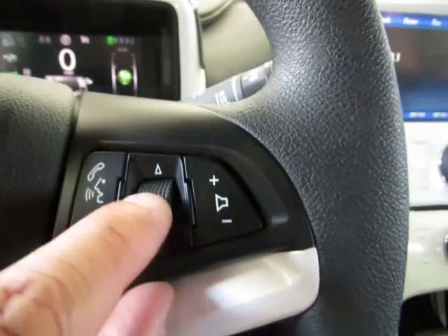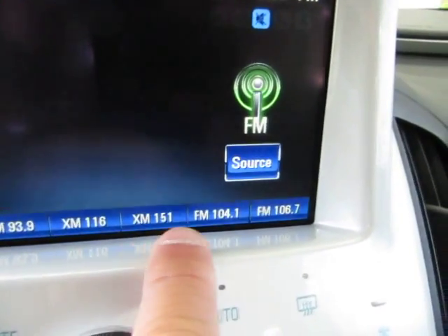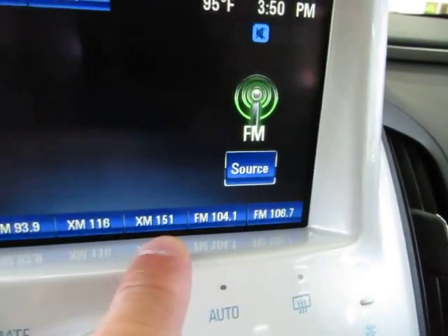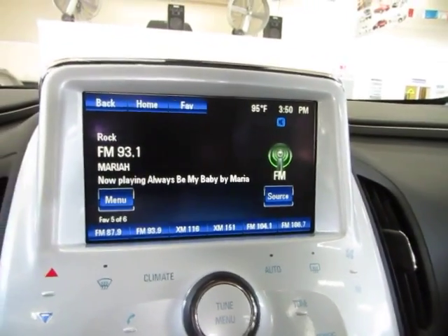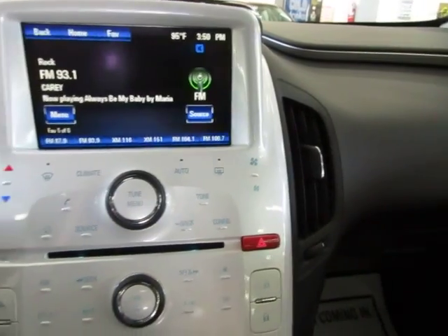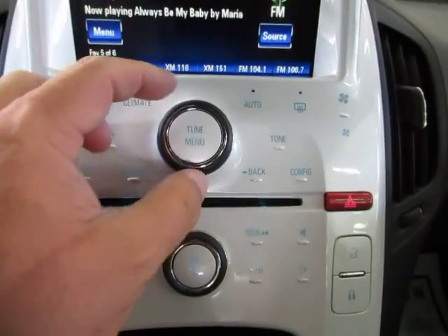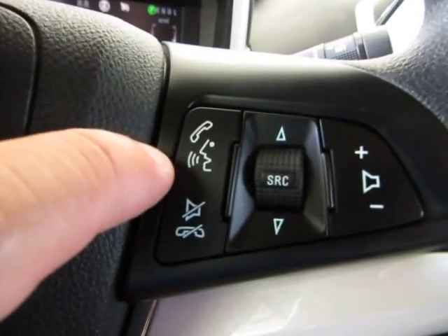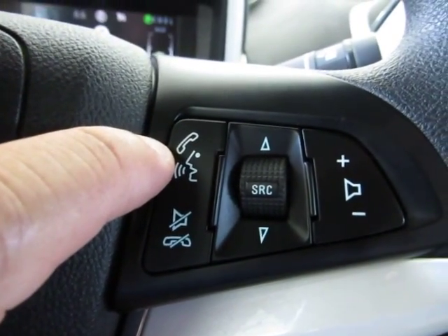If you tap the source button down or up, it moves through your preset stations — the ones you pick as your favorites, and those can be changed. You can also control the stereo right here: volume here and tuning here — you don't have to do it from the steering wheel, but you can. If you hold down this button here when not on the phone, that's going to access your voice commands.